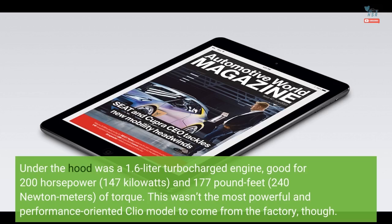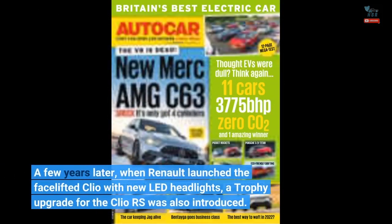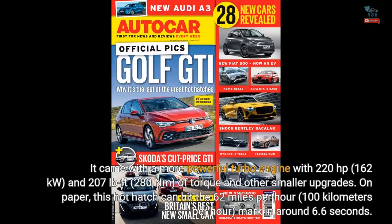This wasn't the most powerful and performance-oriented Clio model to come from the factory, though. A few years later, when Renault launched the facelifted Clio with new LED headlights, a Trophy upgrade for the Clio RS was also introduced. It came with a more powerful turbo engine with 220 horsepower — 162 kilowatts — and 207 lb-ft (280 newton-meters) of torque, along with other smaller upgrades.